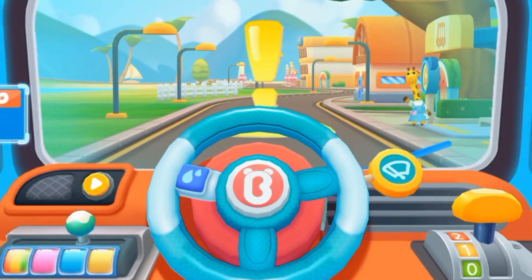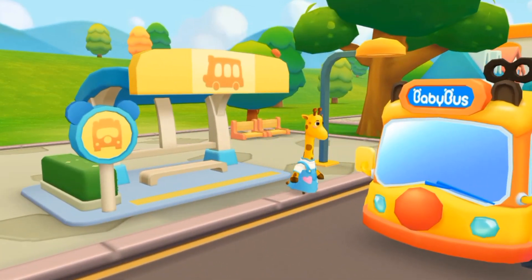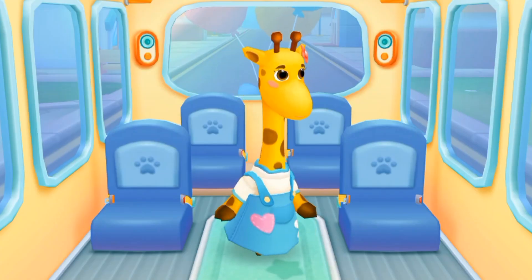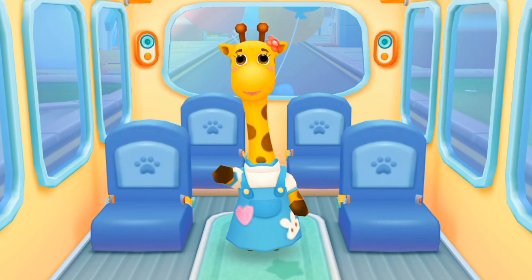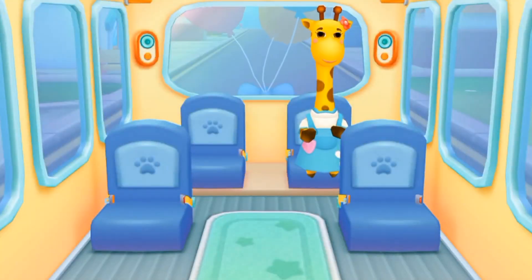Hello, Baby Bus! Hello, please get on the bus! Please choose a seat for me! Fasten your seatbelt! Thanks!